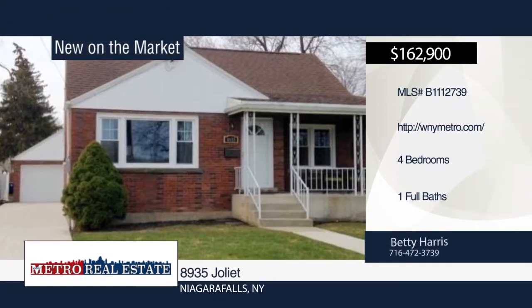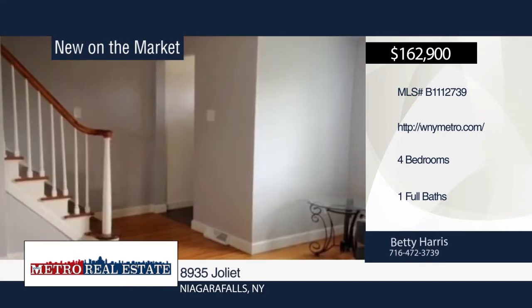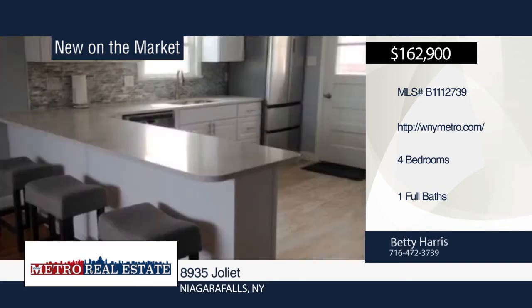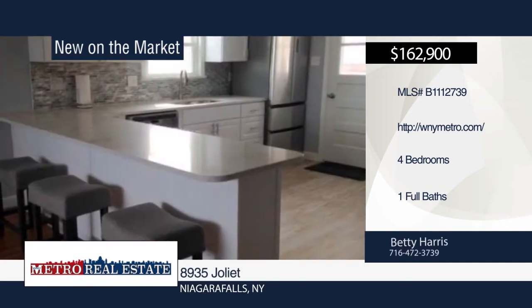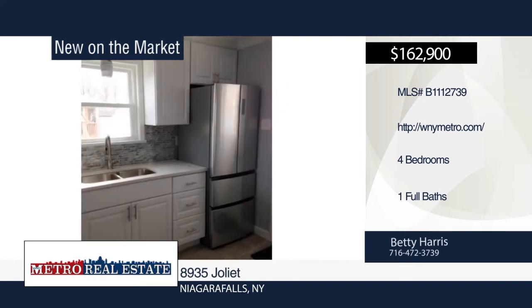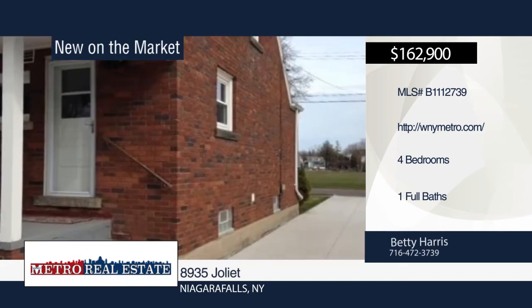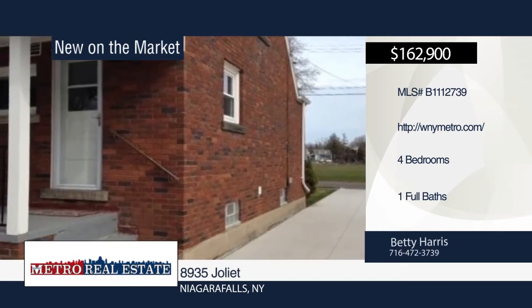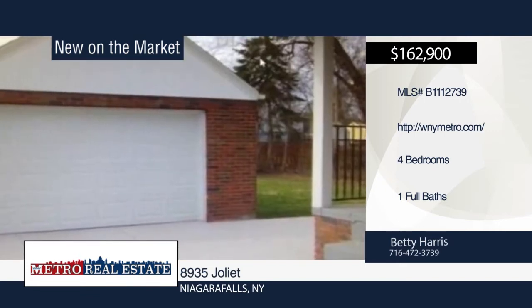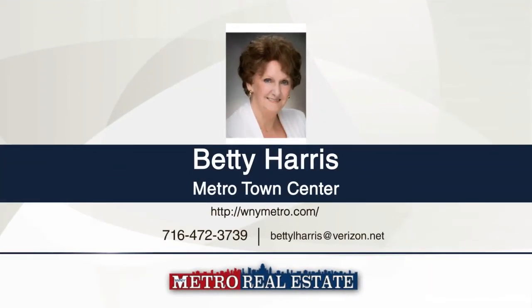Come and see this stunning, totally remodeled 4-bedroom, 1-bath brick home across from Jane Park. It features an open concept with gleaming hardwoods and crown moldings throughout. The kitchen offers quartz counters, glass tile backsplash, double-sided snack bar seating and storage, and stainless steel hardware on white cabinets. Relax on the front porch while overlooking the park or enjoy sunrises on the rear-covered porch. Pride of ownership shows throughout this move-in-ready home. Make it yours with a call to Betty Harris.